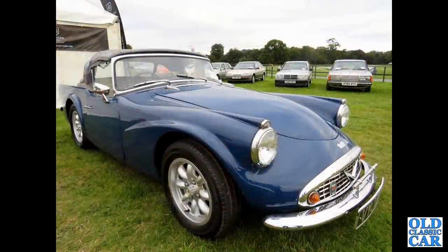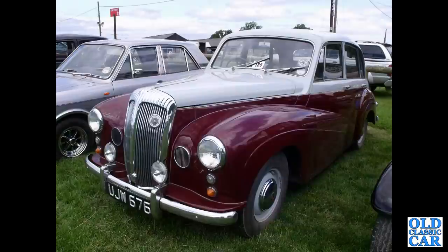Another SP250, this one on Mini Light-type wheels, seen at this year's Gold Cup. NJW 676 — another Daimler Conquest, a two-tone car.